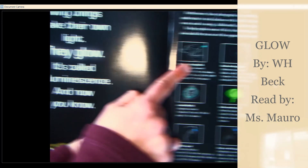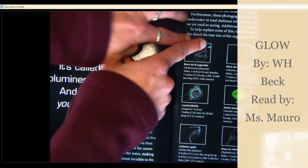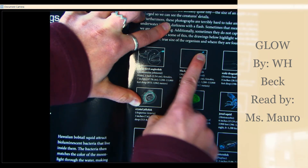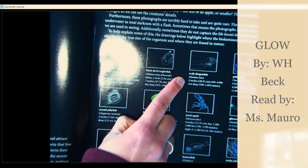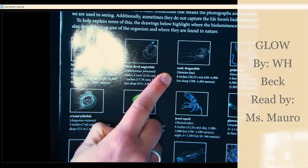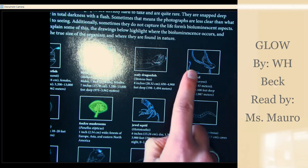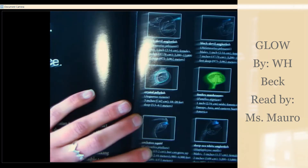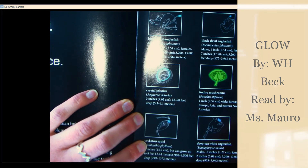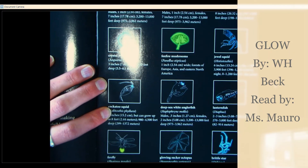Here's our anglerfish, and he has his bioluminescent bob at the top here. Here's another anglerfish with the bioluminescence up here. Here's the scaly dragonfish, and that bioluminescence is here on the chin. The gulper eel has bioluminescence all the way down its tail. We've got mushrooms, jellyfish, squid — so many things glowing on our Earth.